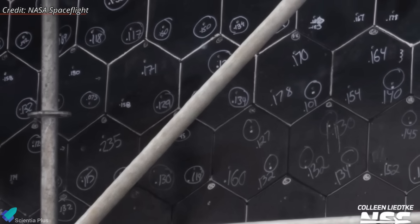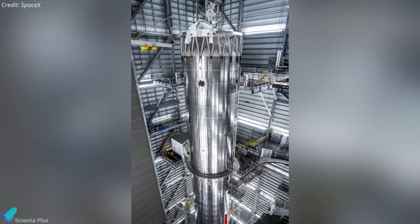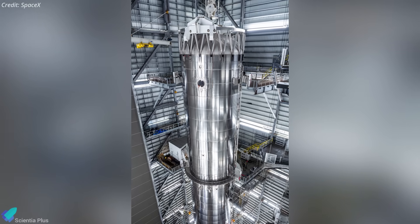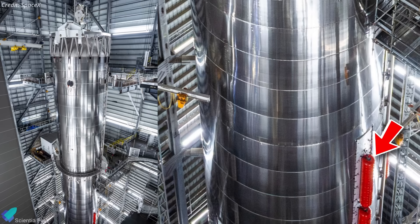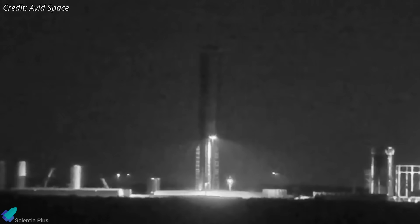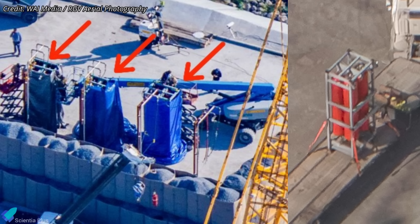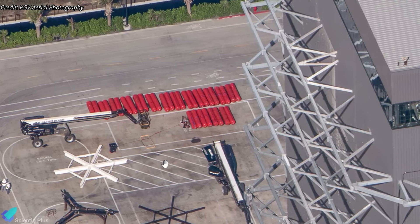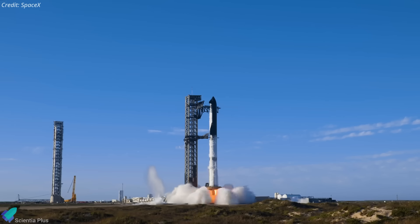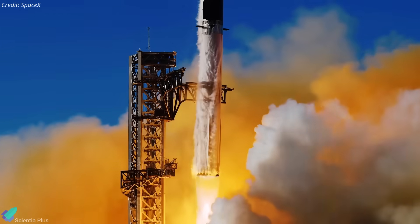Meanwhile, Ship 40 could be getting the full treatment if this tile pin modification represents the new retention standard. On the booster side, Booster 19 is fully stacked and being readied for cryogenic proof testing, but it won't enter that phase until electrical, hydraulic, and plumbing installation is complete. The bigger change this time is how SpaceX is handling COPVs. After a COPV failure on Booster 18 triggered a destructive test explosion, SpaceX started proof testing COPVs individually at Massey's under flight-like conditions before installing them on ships and boosters, helping catch weak units early and reducing the chance of another major failure during ground testing. Overall, SpaceX is slowing down just enough to validate critical systems early, reducing test risk, and pushing Starship toward true rapid reusability.